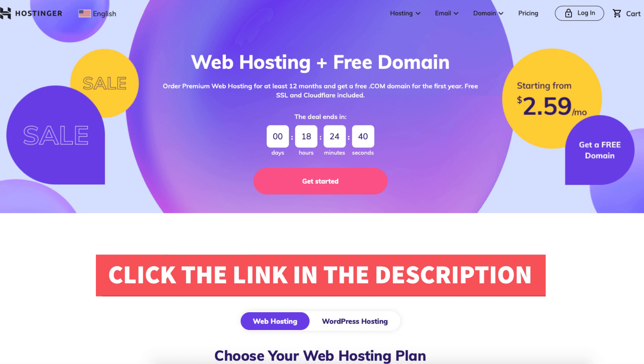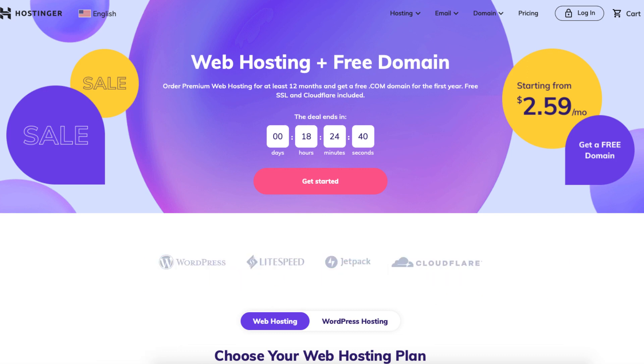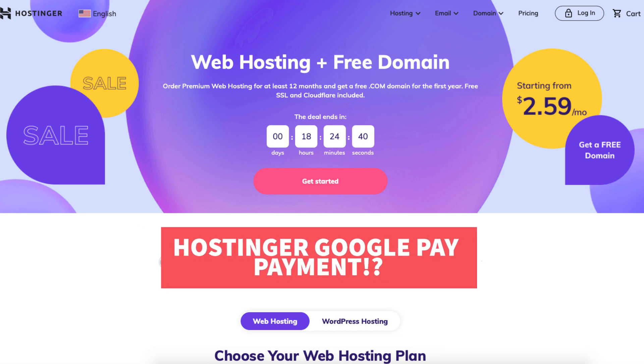A little disclosure: the link is an affiliate link, meaning I'll receive a commission from Hostinger at no extra cost to you. Plus you'll get an awesome Hostinger discount. Let's get started with the Hostinger Google Pay tutorial.